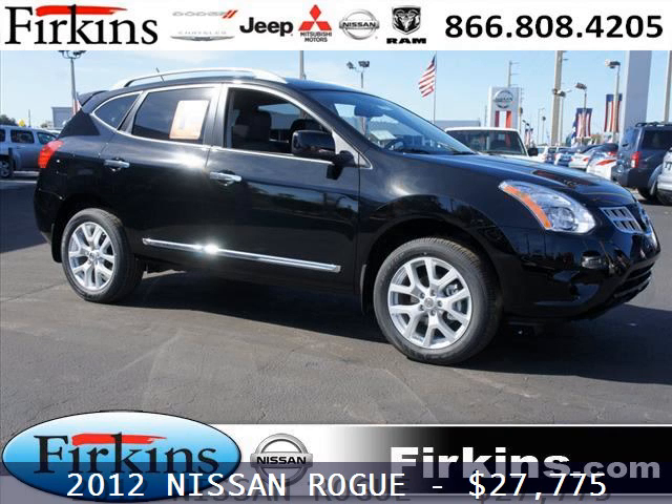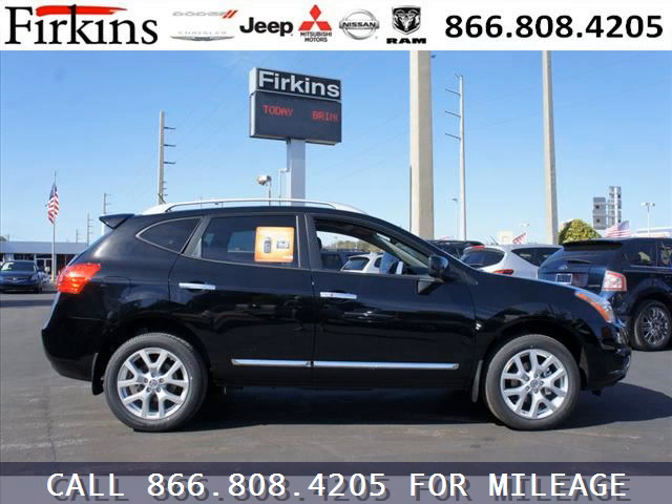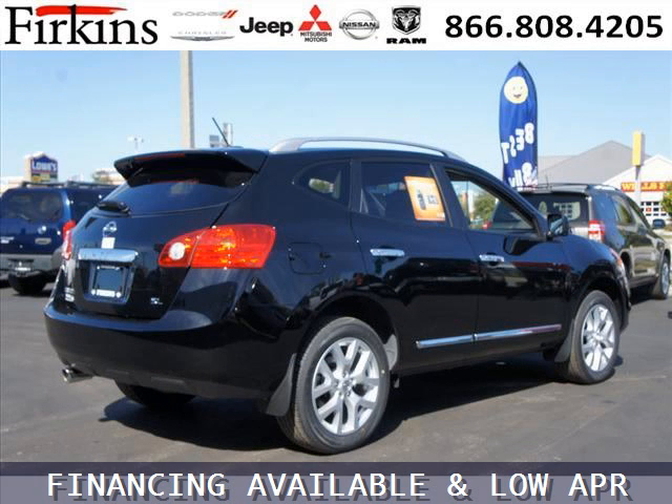Do you want to stretch your purchasing power? Take a look at this outstanding 2012 Nissan Rogue. This Rogue would look so much better with you behind the wheel instead of sitting on our lot. And with climate control, automatic transmission, it's bound to sell fast.